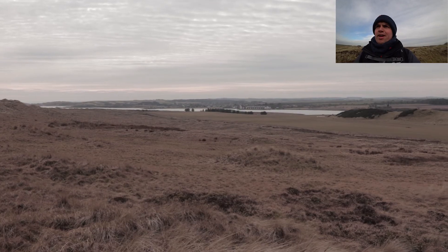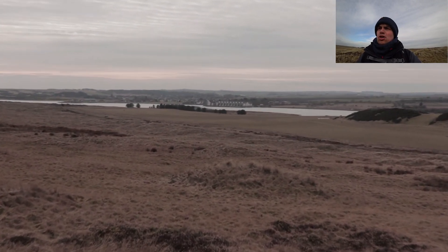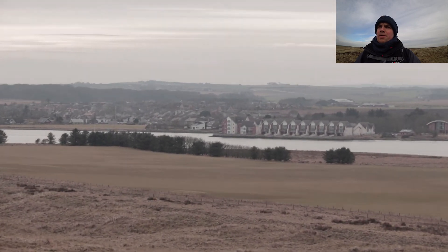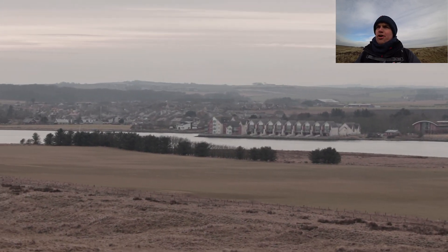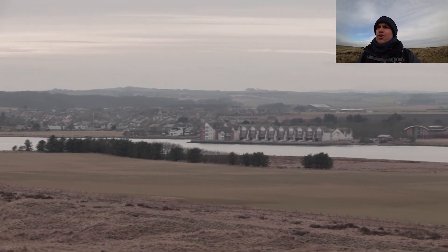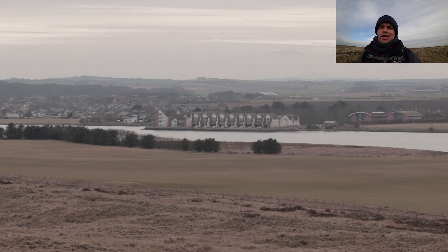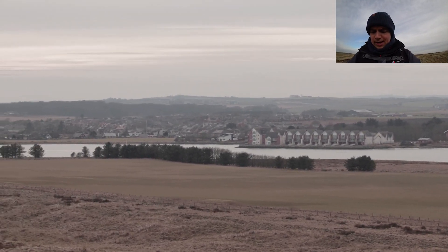I've got my first composition lined up here. I'm walking towards the beach and looking out over towards Newborough with the bay in front of it and these new flats. I'm going to zoom in all the way to 85mm and try to compose the image so that I've got approximately a third of the grass in the foreground, a third of the bay and Newborough, and then a third of the sky as well.